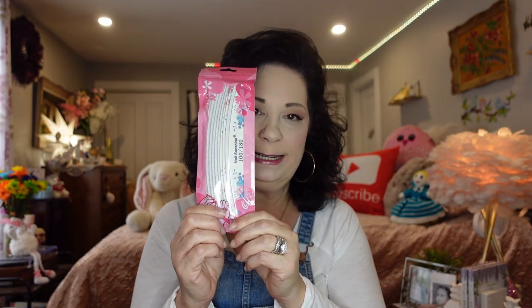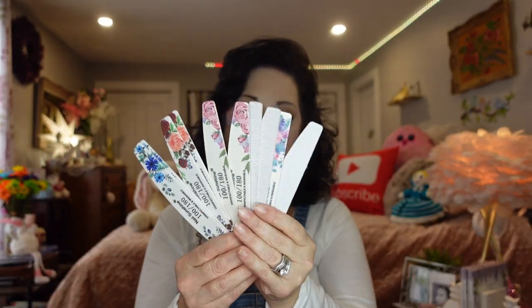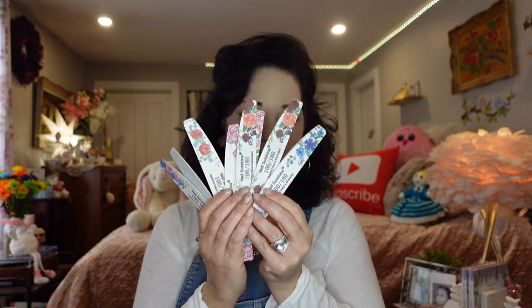I was happy to order these — they were very inexpensive on Temu. Nail files have gotten so expensive at the drugstore, so I got all of these with a flower pattern. I think there are 12 files in the set and they feel really good — they're really going to work well. I'll give some to the girls as well.